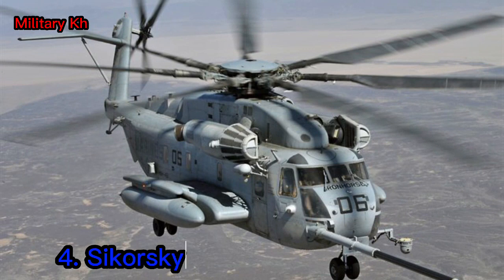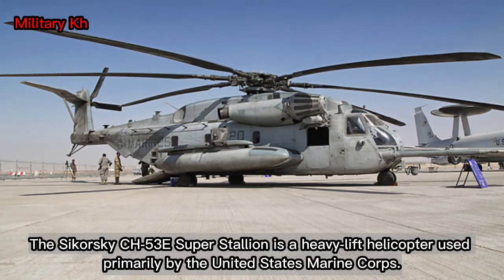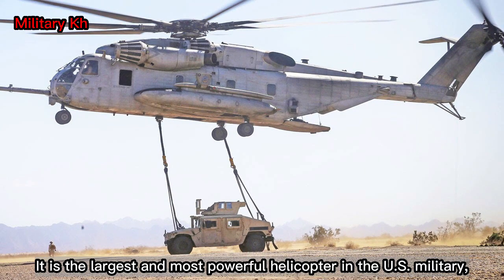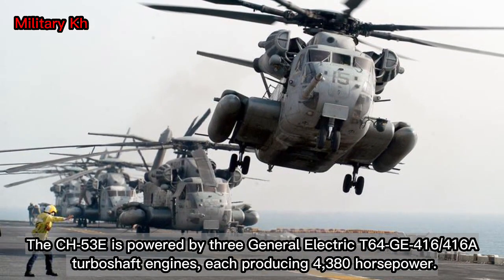Number 4: Sikorsky CH-53E Super Stallion. The Sikorsky CH-53E Super Stallion is a heavy-lift helicopter used primarily by the United States Marine Corps. It is the largest and most powerful helicopter in the U.S. military.